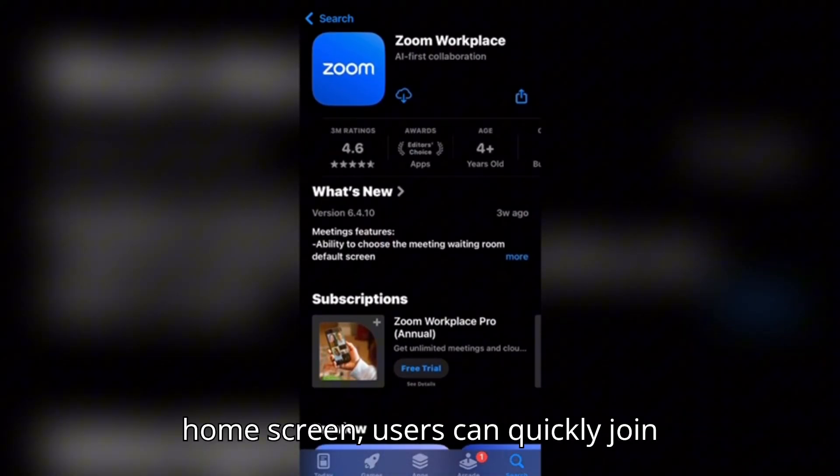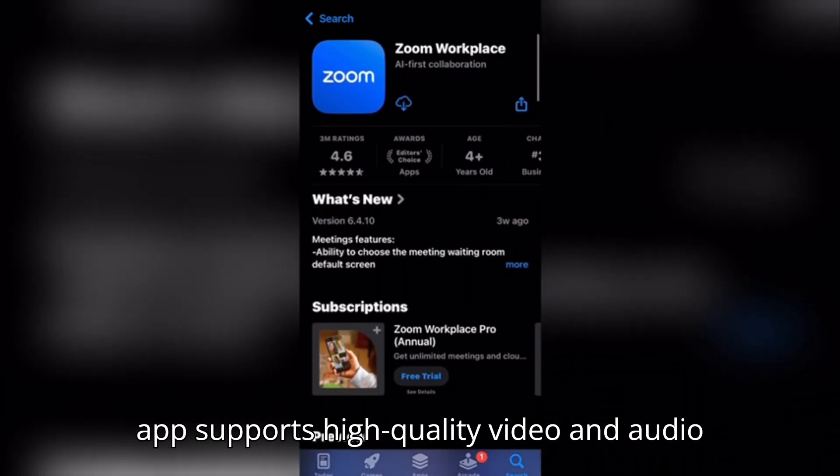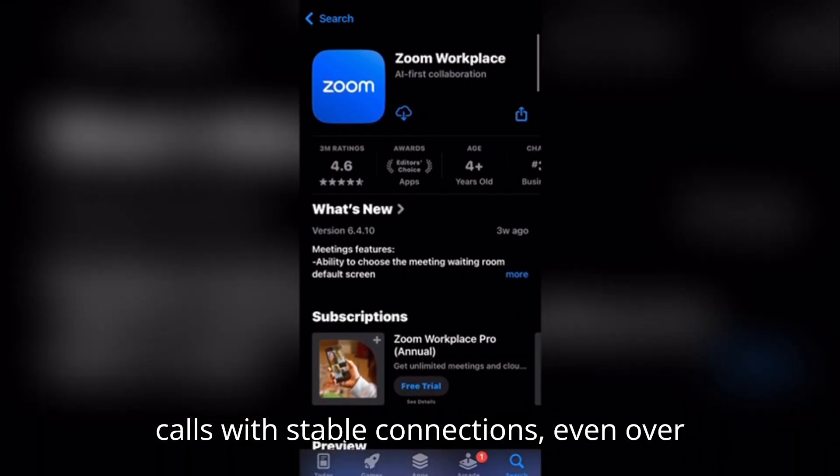From the home screen, users can quickly join scheduled meetings or start new ones. The app supports high-quality video and audio calls with stable connections, even over mobile data.